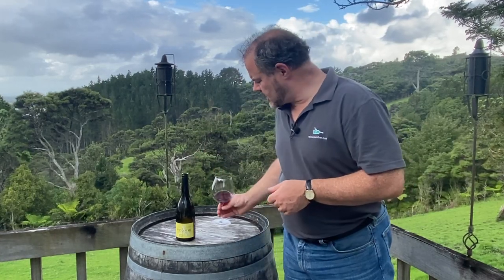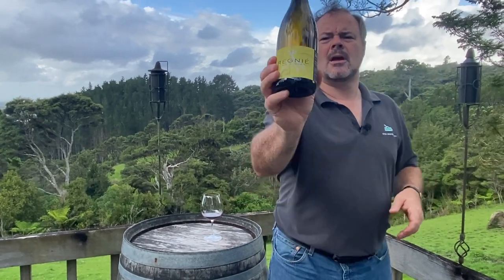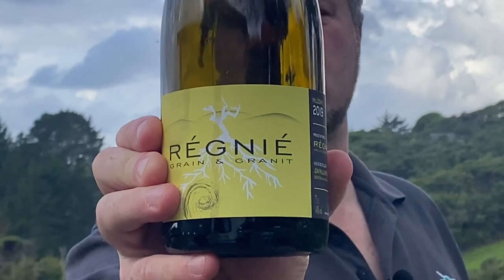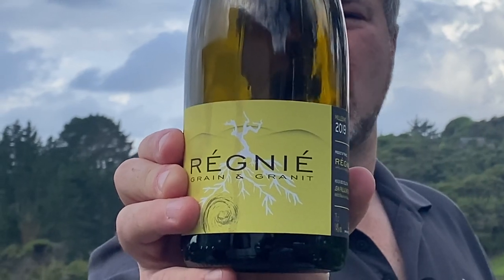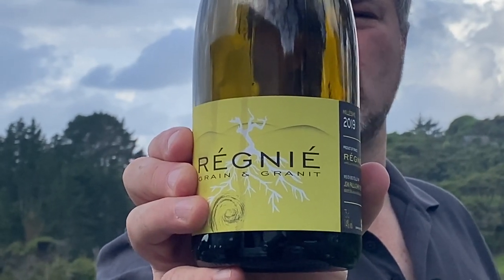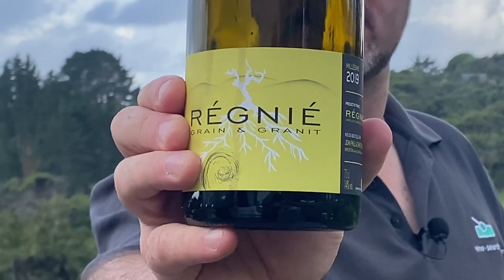Hi there. Today I'm taking a look at one of the less seen Cru Beaujolais — Régnié. Régnié is less seen possibly because it's the newest of the Crus. It was only granted appellation status in its own right in 1988, and this is a wine from Jean-Paul and Charlie Thévenet. It's the 2019 vintage.